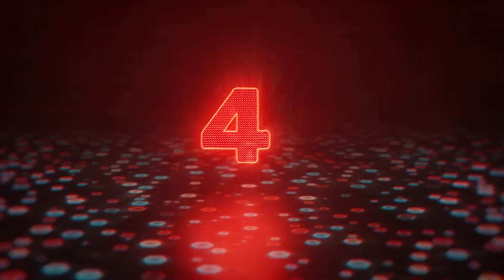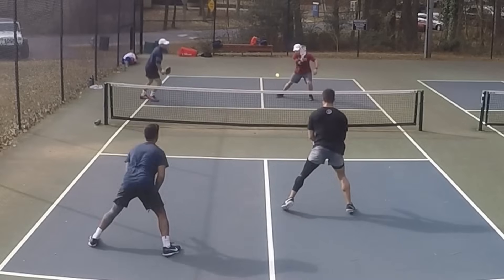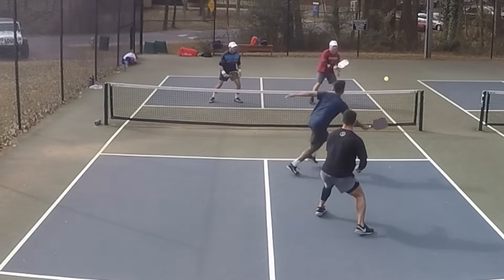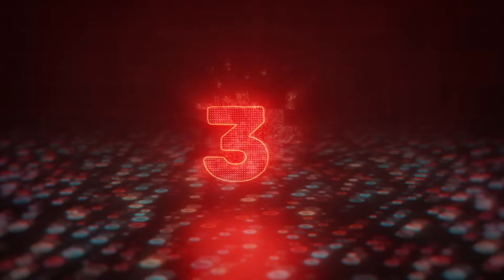We're over halfway now, and the number 4 spot belongs to Kanu Patel, playing at Shaw Park in Marietta, Georgia. His opponent Ehrman goes for the poach, but Kanu defends with a behind-the-back as him and his partner Joseph retreat to the baseline. Kanu likes his third and rushes the net, hitting what might be considered the smartest shot in pickleball — a net cord winner.